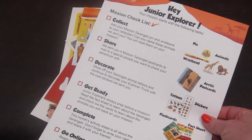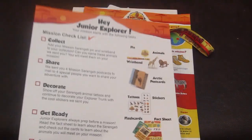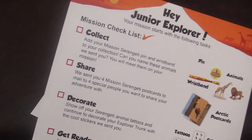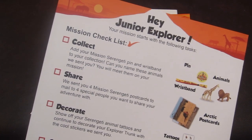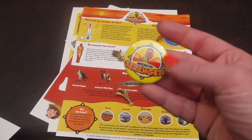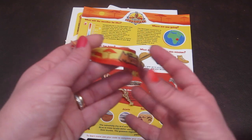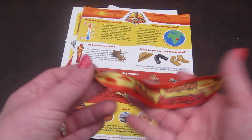In this little packet, there is a checklist that tells you everything in the packet. I'll go through this checklist as I go through each of the items. The first item on the checklist says 'collect' — add your Mission Serengeti pin and wristband to your collection. Can you name these animals we sent you? You will meet them on your mission. There is a little Mission Serengeti pin and then a wristband. Your child will get the same items in the welcome kit and Mission Arctic, so this will be like their third set.